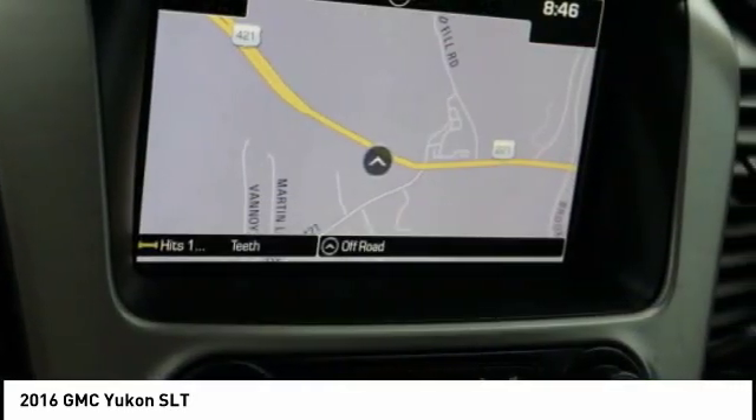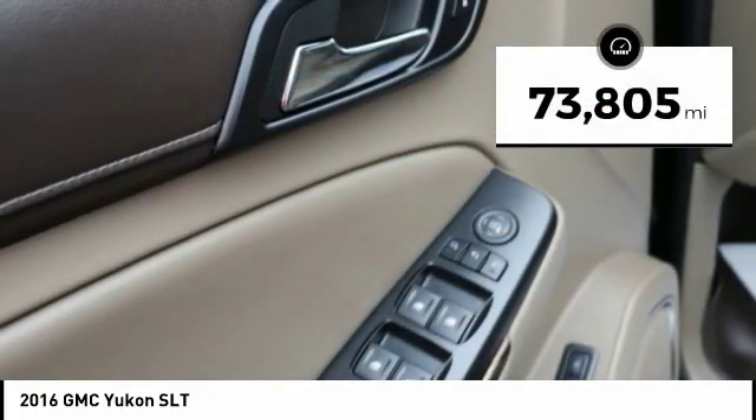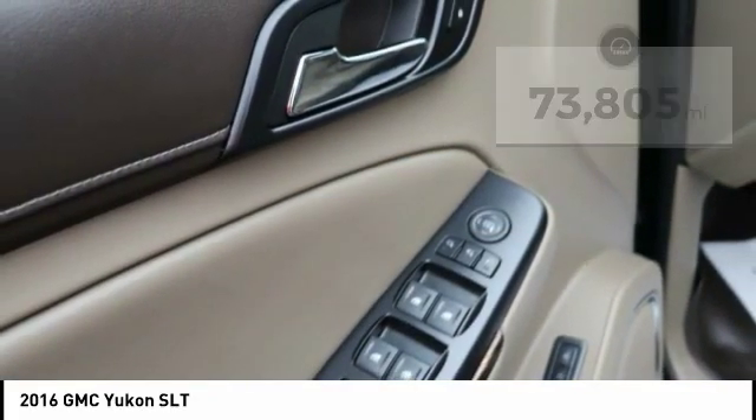Flex fuel capable, the Yukon is agile and capable. This vehicle has less than 75,000 miles. Here are some of this vehicle's great options.